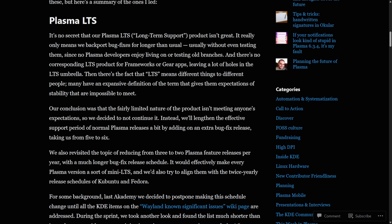Instead, Plasma now plans on giving an extra bug fix release — five to six different bug fixes per cycle — which will extend regular support. They're also considering switching from three to two feature releases per year. This decision has been heavily tied to Wayland issues; the list is shrinking and nearing completion, so they want to focus on that more.